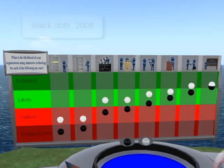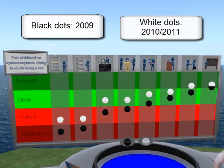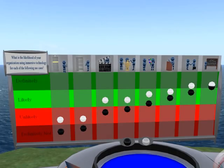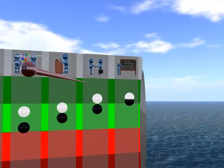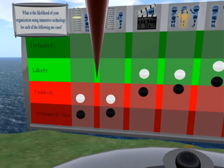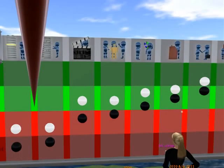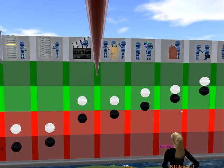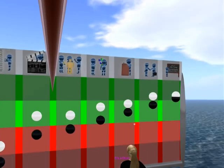We asked the survey respondents what the likelihood is of their organization using immersive technology for each of the eight use cases. The black dots on this prediction board represent the survey respondents' average answer for 2009, and the white dots represent 2010 and 2011. Once again, meetings and learning and training are high on the list, with most survey respondents saying investment in these areas is definite or likely. The more complex use cases like remote system and facility management and human resources management are lower priorities. We're closely watching business activity rehearsal and collaborative design and prototyping, because these uses jumped from unlikely in 2009 to likely in 2010 and 2011.